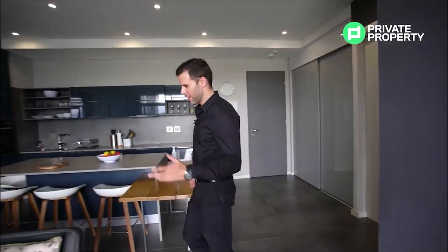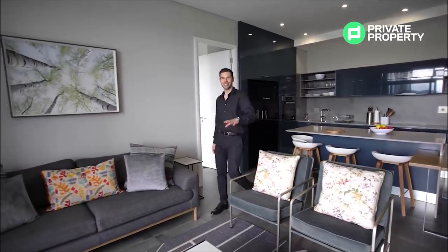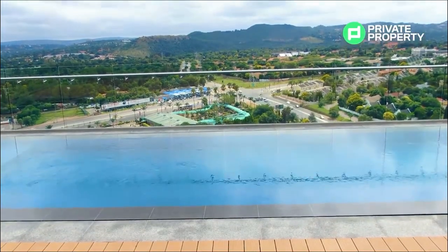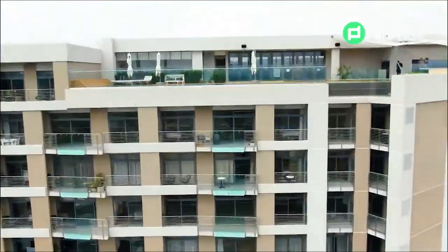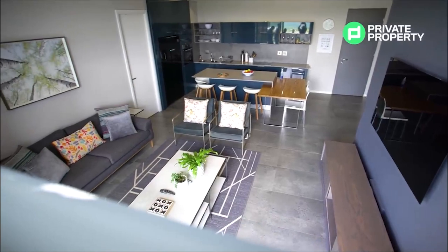Moving into the living room area, a very cool point is that everything you see in this video is included with this apartment — other than unfortunately the paintings. This living room area is essentially a place to enjoy the 180-degree views of Pretoria from the balcony, the light and the air. Another very cool feature within both bedrooms and this living room: at the top of the sliding doors there are hatch windows you can open up to let in a little bit more fresh air.